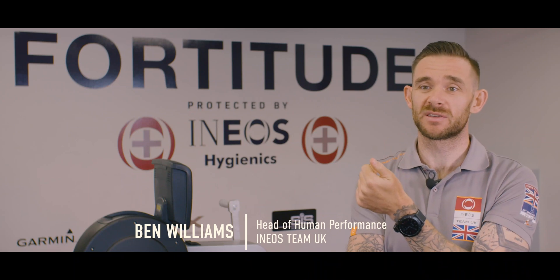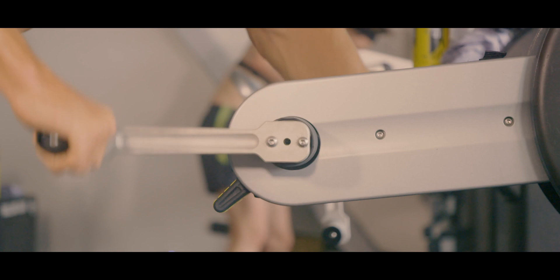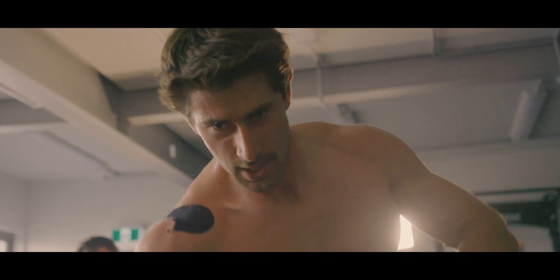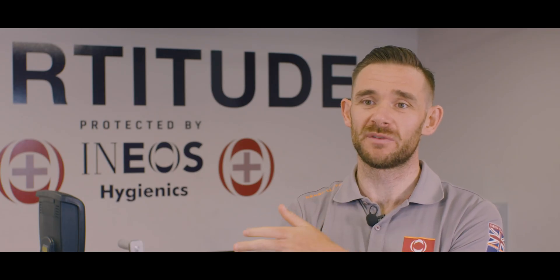It's important to us that our athletes are lean and healthy and that we're fueling them efficiently. We have to understand what their calories in and out look like and we have to understand how much energy they've used over a course of the day so we can refuel them ready for the next day.